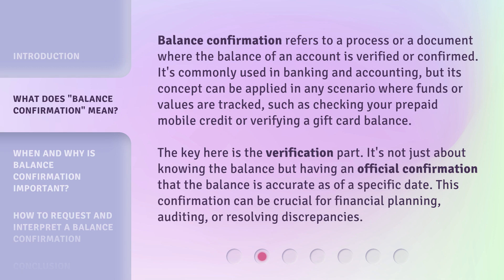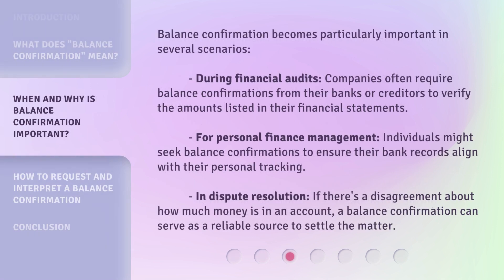This confirmation can be crucial for financial planning, auditing, or resolving discrepancies. Balance confirmation becomes particularly important in several scenarios. During financial audits, companies often require balance confirmations from their banks or creditors to verify the amounts listed in their financial statements.